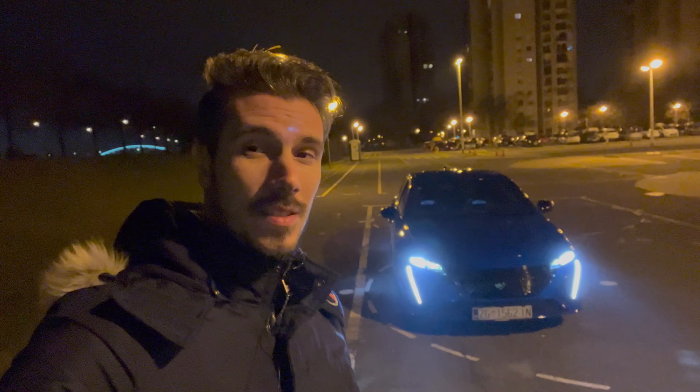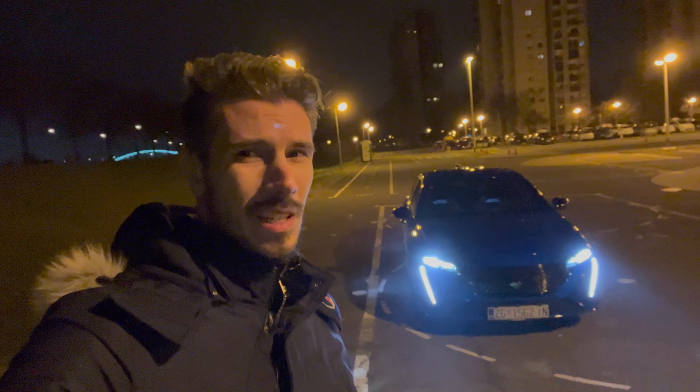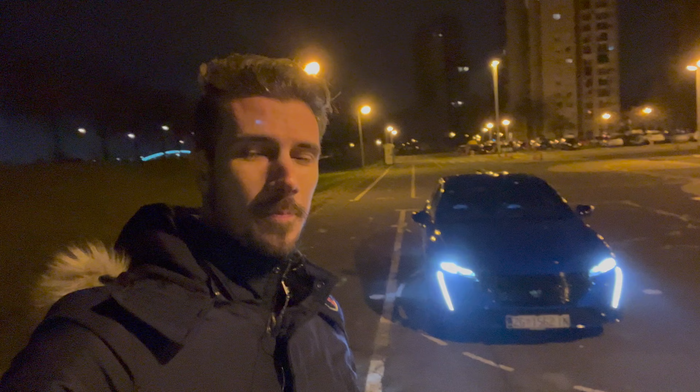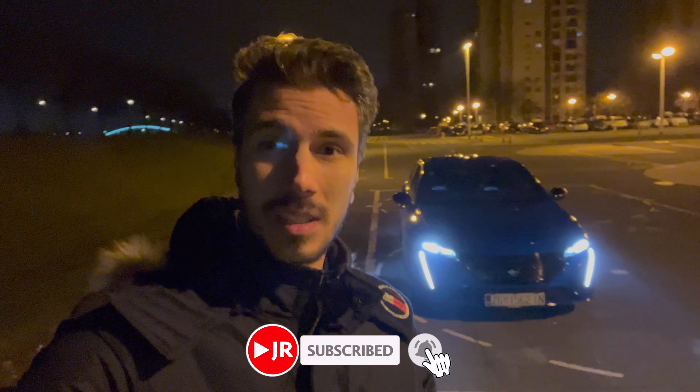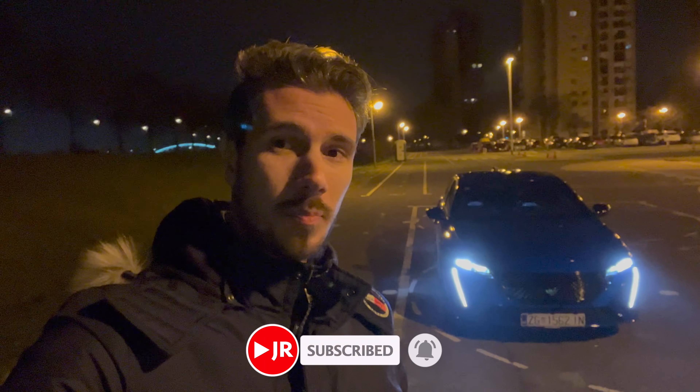Hello ladies and gentlemen, welcome to the second part of the night review of the new beautiful Peugeot 308. In this video we're going to take an exterior and interior details look — it's a night review of the car. The day review is pretty long so I'm separating this one. If you're new to the channel, feel free to subscribe and click the little bell to get notified when I upload new videos.